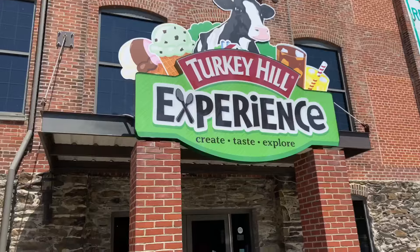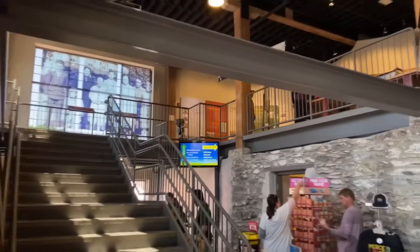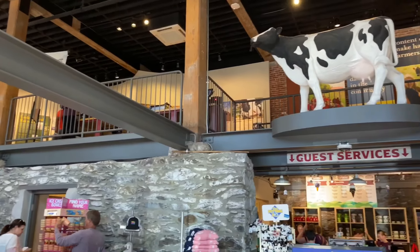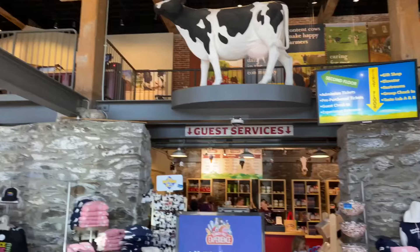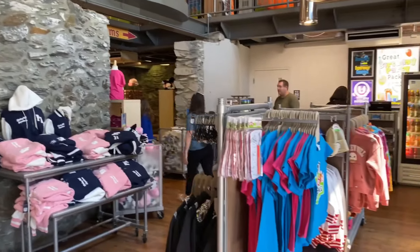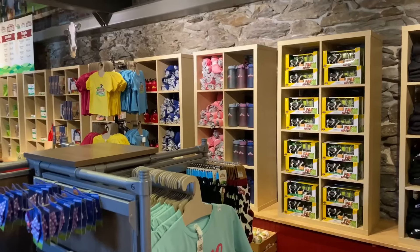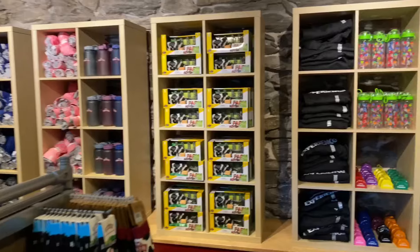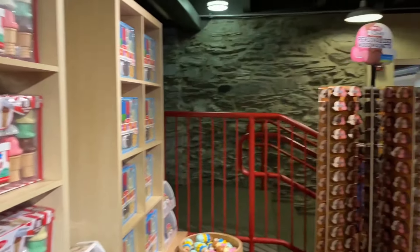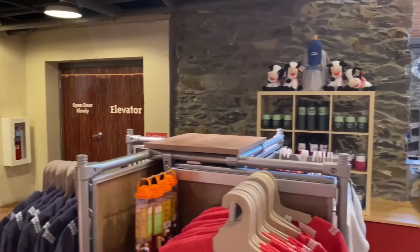This awesome place is located in Columbia, Pennsylvania. As we head inside the building, you're going to see it offers some really cool interactive exhibits and some history of the company, dairy culture, things like that. When you come into the first level, you have this cool souvenir shop where you can buy shirts, little trinkets, mugs, all kinds of things pertaining to Turkey Hill — whether it be their ice cream, iced tea — really cool items to take back for friends and family.